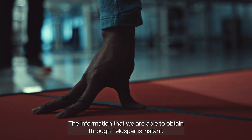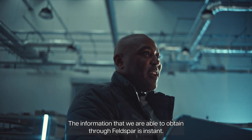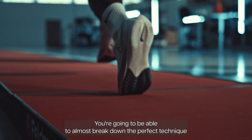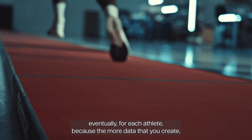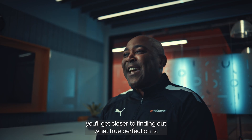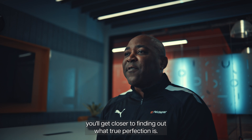The information that we are able to obtain through Felspa is instant. You are going to be able to almost break down the perfect technique eventually for each athlete, because the more data that you create, you will get closer to finding out what true perfection is.